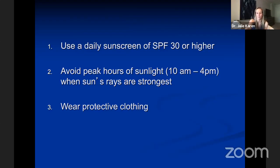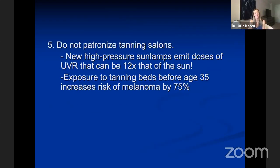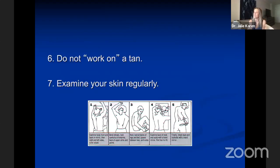Please never patronize tanning salons. These high-pressure sun lamps emit huge doses of UVR — much more potent than the sun — and particularly when first exposure is before age 35, you greatly increase your risk of melanoma. Never work on a tan. Tanning is the body's response to injury — your body's way of saying, I'm having damage to my DNA, I better thicken and darken to protect myself from further damage. There is no such thing as a healthy tan.